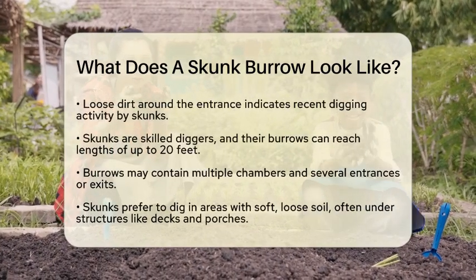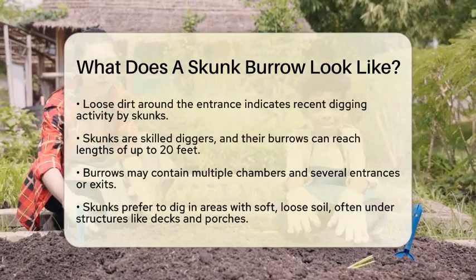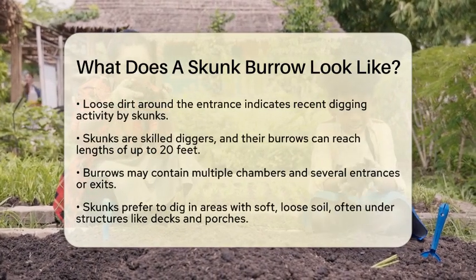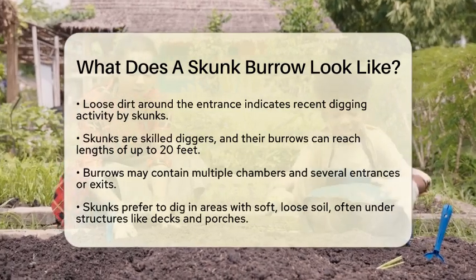Often there are multiple chambers and sometimes more than one entrance or exit. You will commonly find skunk burrows in areas with soft, loose soil. They like to dig under decks, sheds, porches, or even in gardens and lawns.